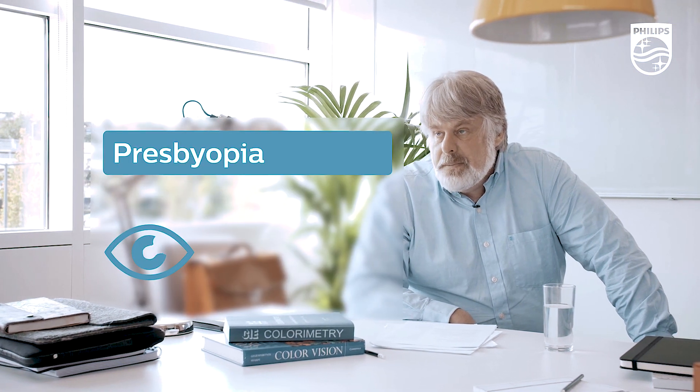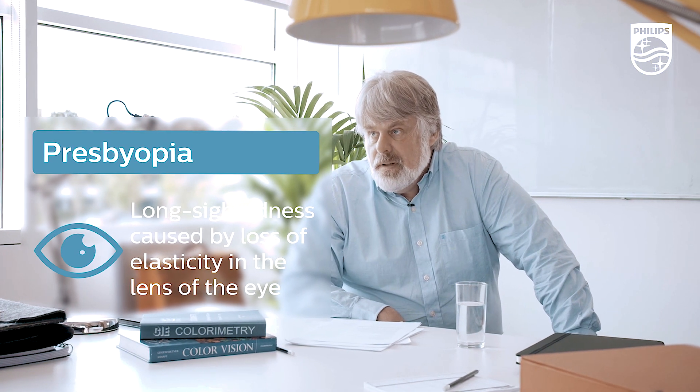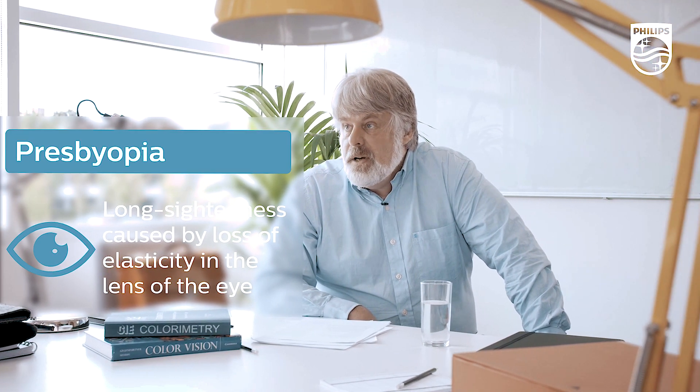As you age, things start to deteriorate, and one thing that deteriorates is the eye lens, which becomes less elastic so we're less able to focus on things that are near to us. It's a problem called presbyopia. When you're older, it's quite important to be able to adjust the intensity and the colour of the lights. The best way to support vision in the elderly is to change the colour temperature during the day and have variable intensity, so they have the right lighting to avoid glare but also to see well.